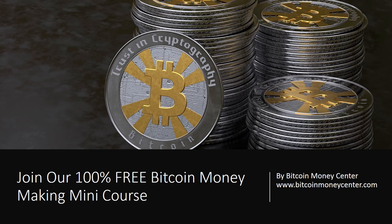Join our 100% free Bitcoin Money Making Mini Course by Bitcoin Money Center at www.BitcoinMoneyCenter.com.